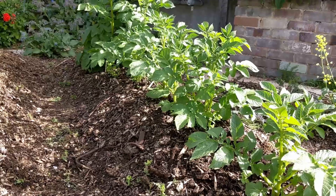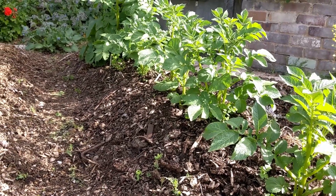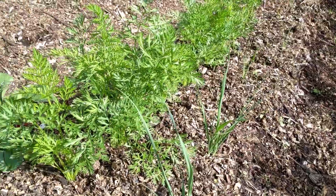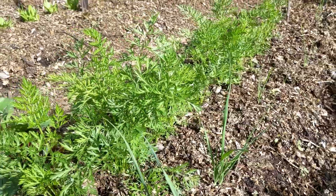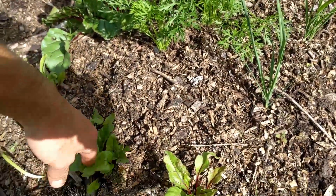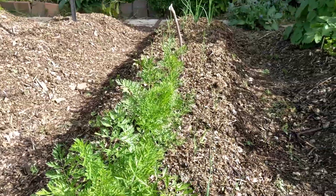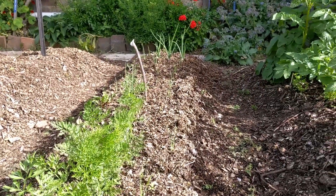On a much more positive note, the potatoes in Mars are fantastic — looking like a proper crop of potatoes — and the carrots in Jupiter are looking fantastic as well. You've got the leeks in the foreground, I put beetroot everywhere, and on the other side is a row of beetroot. In the background are the onions, which some are coming up really well and others are struggling, but they're still growing.